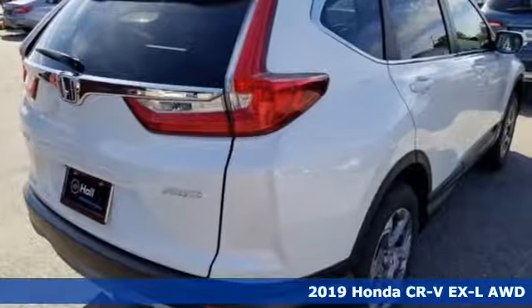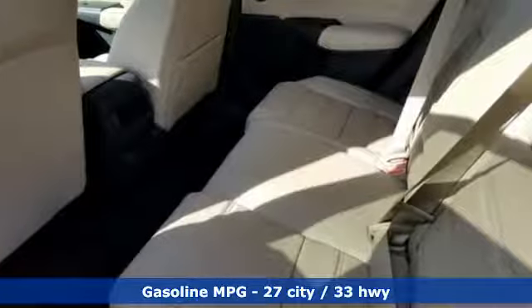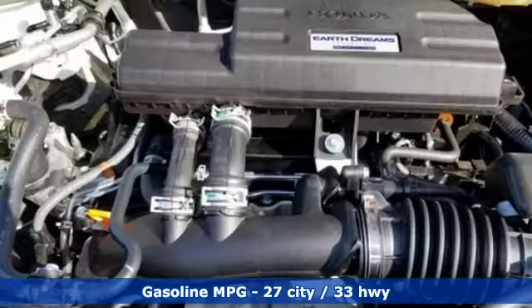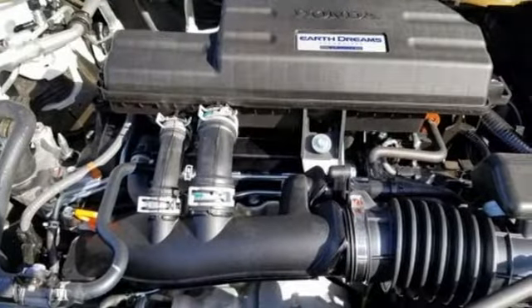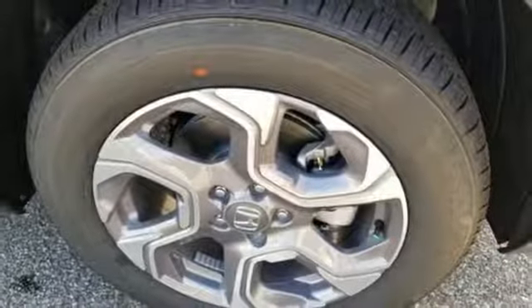A great vehicle is comprised of great features like these: streaming audio, power heated mirrors, front heated leather bucket seats, auto dimming rear view mirror, doors and push button start proximity key, dual zone climate control.